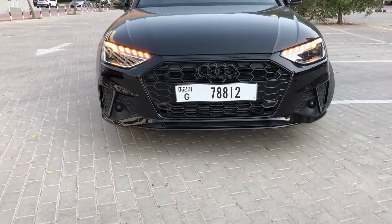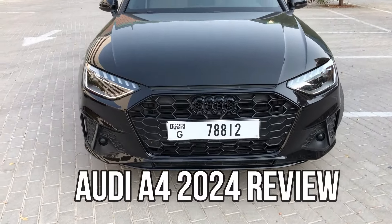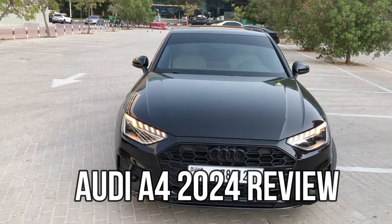Introducing the Audi A4 2024 — a seamless blend of sophistication, performance, and cutting-edge technology.